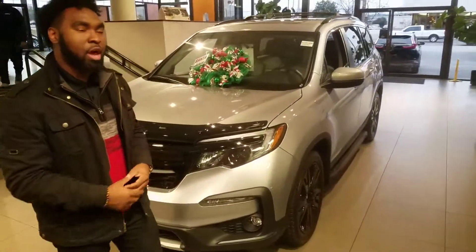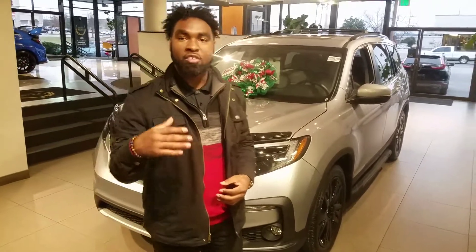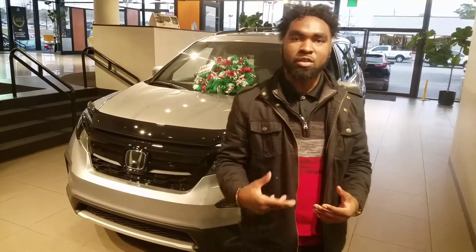Now, you weren't very specific about which trim level or which color that you all were interested in, but we have plenty of those to choose from, being Alabama's largest Honda dealership. This is kind of where to go with some of the options and the features on this vehicle.